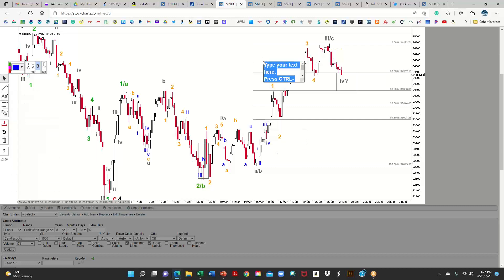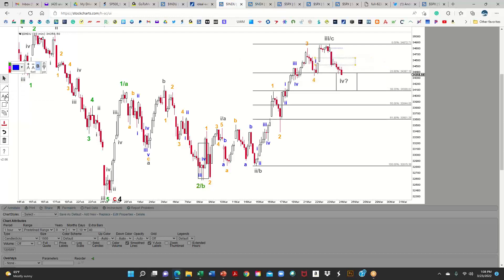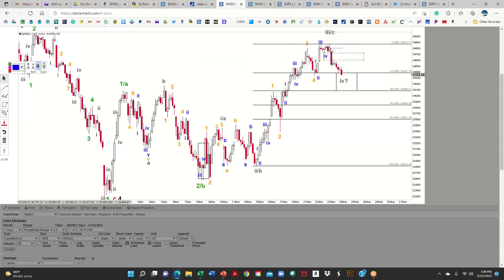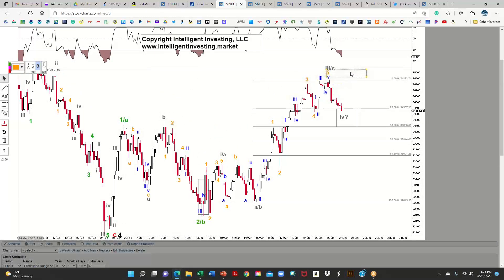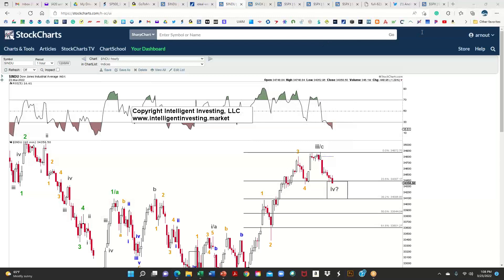This looks pretty good for a wave 1, wave 2, wave 3, and a wave 4, and then again a wave 1, wave 2, wave 3, wave 4, and of course that is wave 5. So far so good, still looks like a nice impulse, nothing out of the ordinary. The hourly chart fits pretty well with the daily chart.